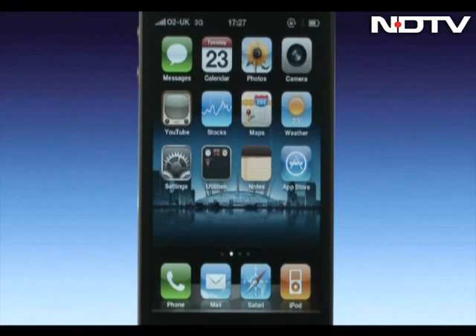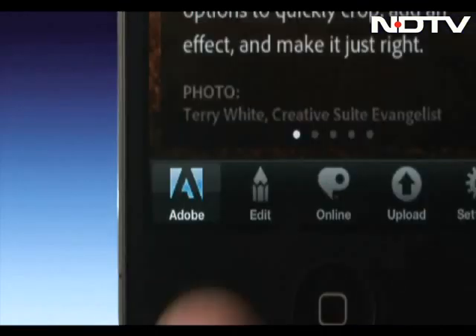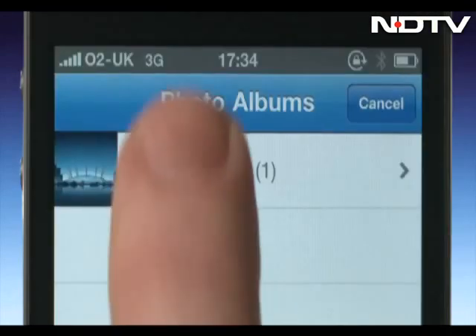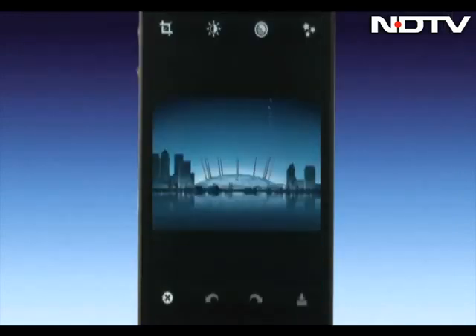Good news for all the shutterbugs — Adobe's image editing software is now available on the mobile platform as Adobe Photoshop Express app. The free version of the app offers a few limited tools to edit your clicks, but if you really want the entire range of tools at your service, then you would have to pay for that.